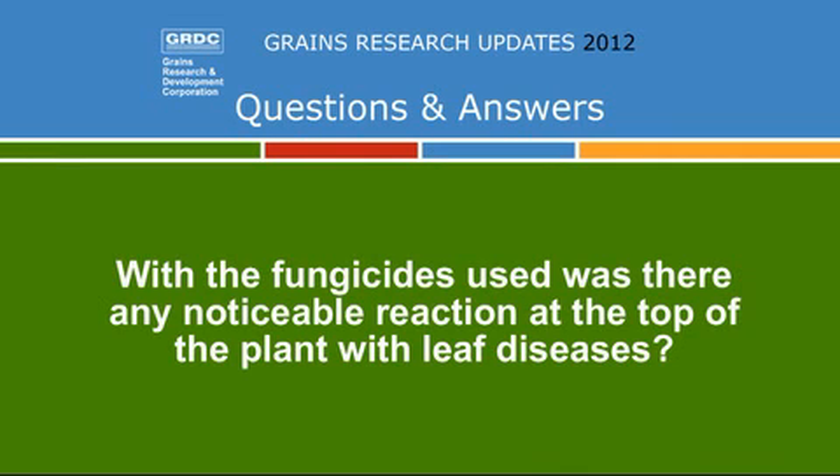Question: With the fungicides you used, was there any noticeable reaction regarding leaf diseases — did it help with things like yellow leaf spot? We've tried really hard to select sites with minimum risk of leaf diseases to avoid confounding yield responses. But in 2010 there was some yellow leaf spot at the site, and the product used did give some protection for the first five weeks. These fungicides move up the plant, not down — so if you put them at the base of the furrow, the roots pick them up and some of these products do move up into the top of the plant, providing potential for leaf disease control.